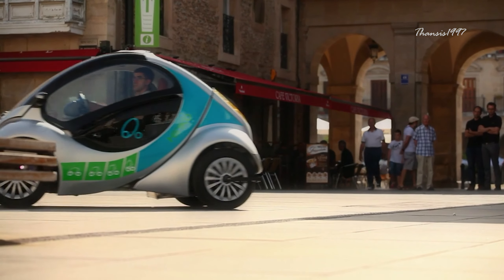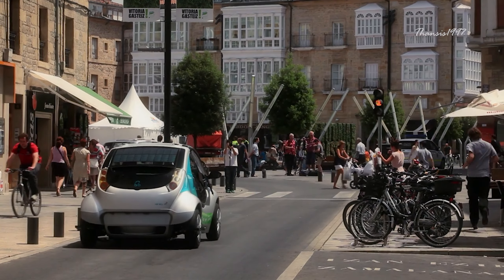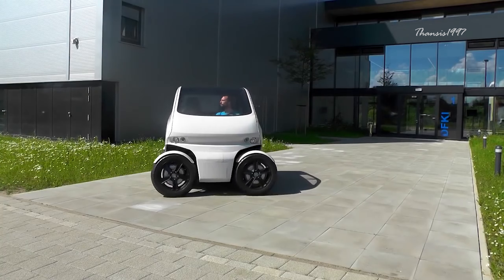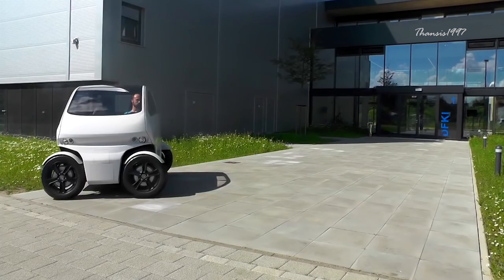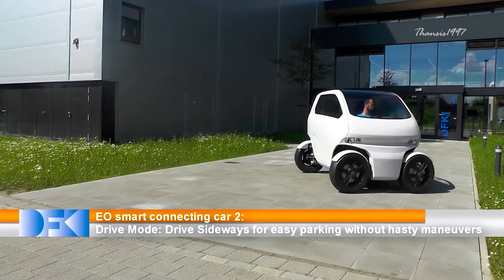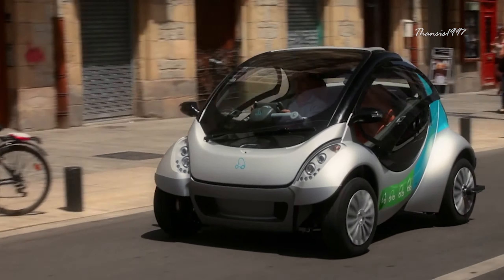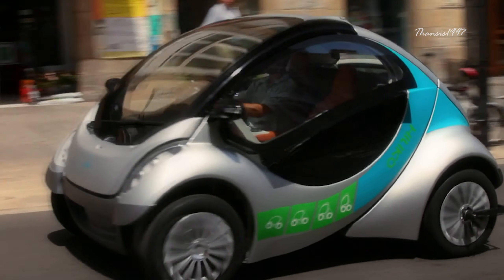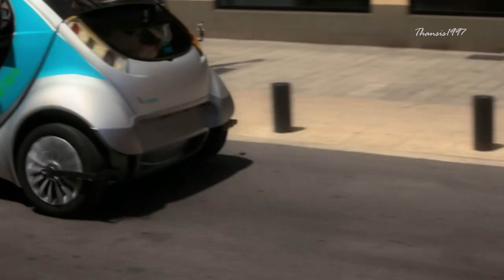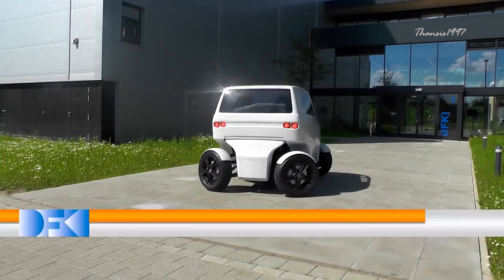Its pod-like design comes with seating for two. One of the most notable features is sideways driving — unlike the typical slide or drift, this smart car actually drives sideways to make parking a breeze. Each wheel is independently powered by an electric motor, and all of them can turn 90 degrees right or left when stationary, enabling true sideways driving.